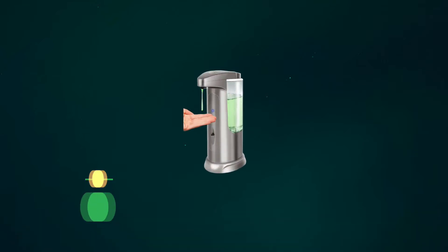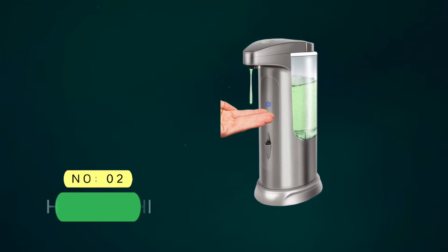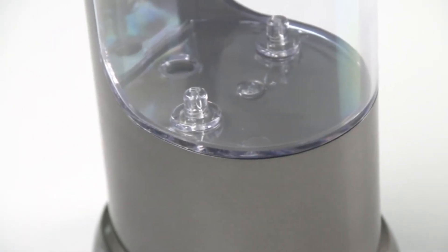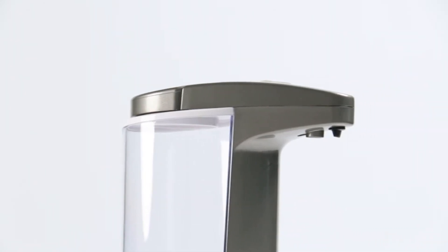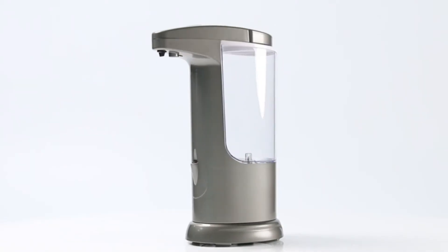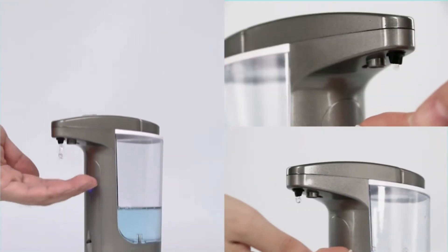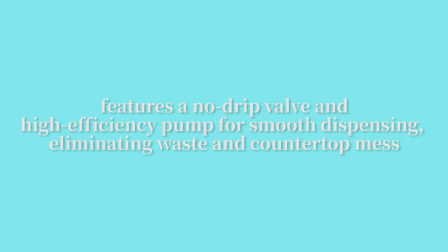Number 2: Hanamichi Automatic Soap Dispenser. The Hanamichi Soap Dispenser is well-suited to busy kitchens or bathrooms as it sports a 400ml capacity reservoir. The transparent walls of the soap reservoir make it easy to see when the soap level is low, which is ideal for regular cleaning checks in a commercial environment.